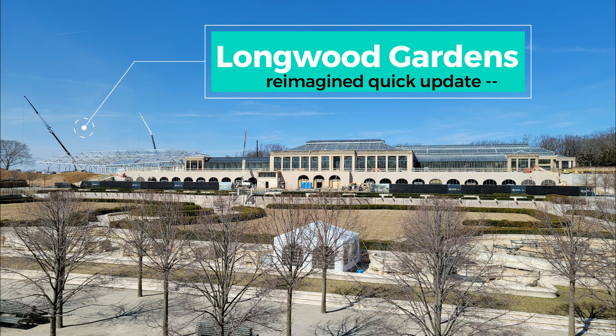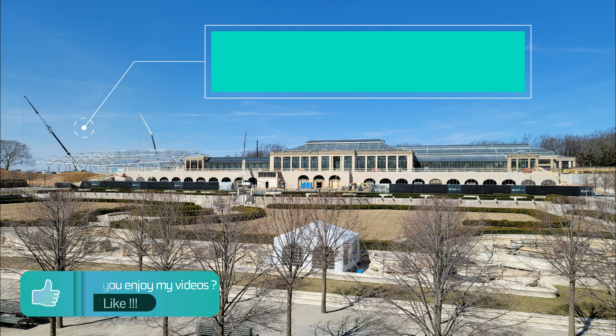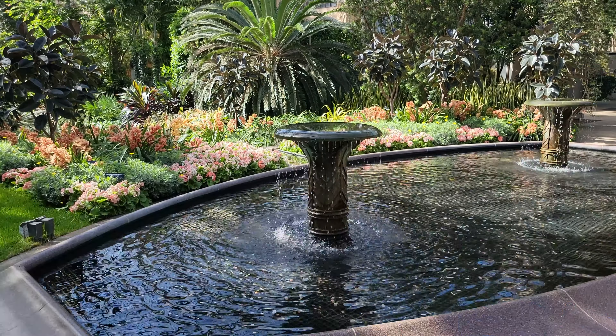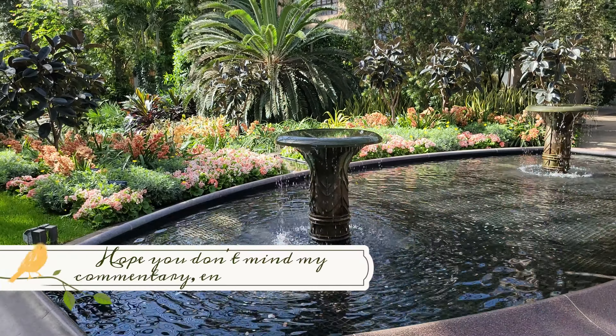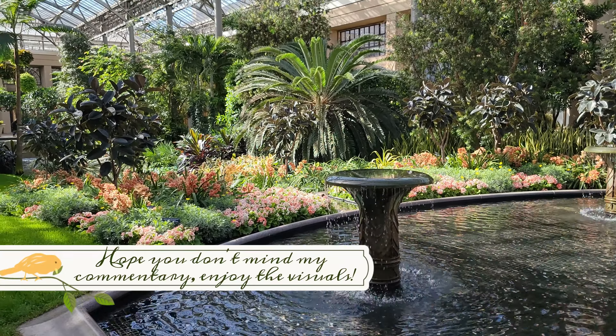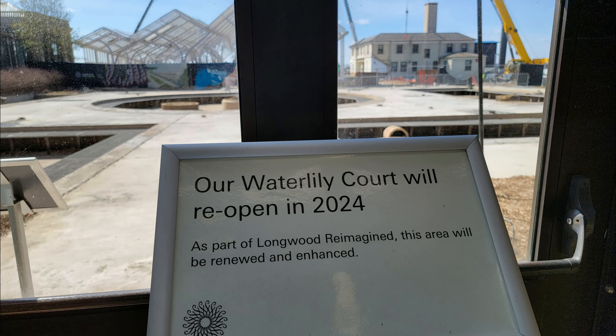Hello viewers, and welcome back to the channel. If you're new and stumbled upon this video, then welcome! This will be a short video with some entertaining and peaceful visuals of the gardens when I was there a few weeks ago. Unfortunately, we were a little too early, and even though it feels like spring outside, we were in fact still in winter. So all of the flowers outside have not bloomed yet.